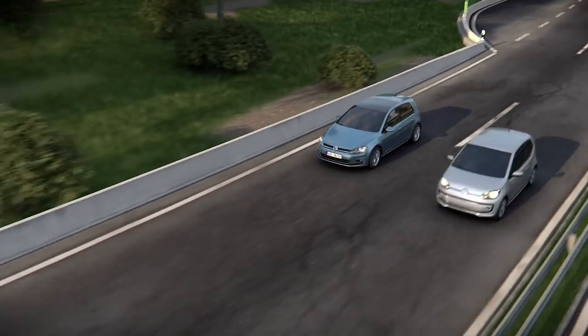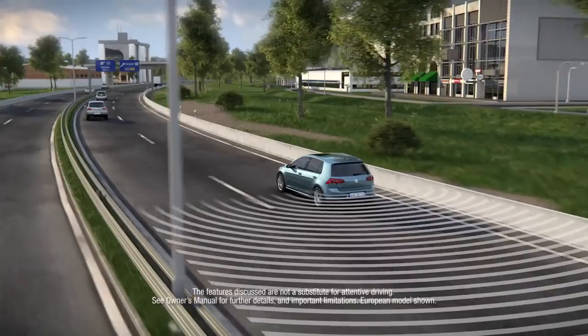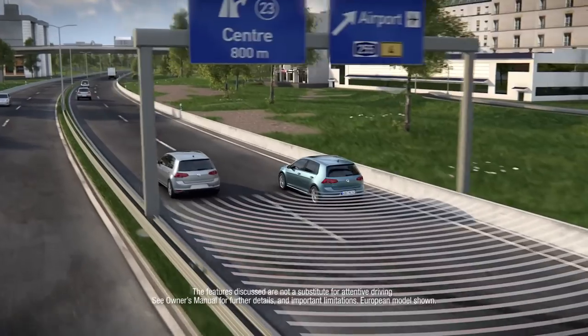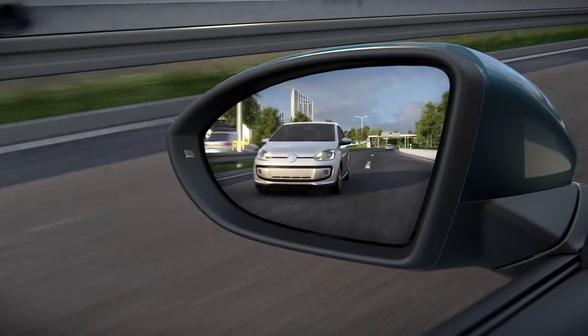Volkswagen's available blind spot monitor can help alert you to vehicles that may be in your blind spot when changing lanes. Sensors on both sides of the rear of the vehicle help monitor the vehicle's blind spot area when driving and can warn you of vehicles in your blind spot with a visual warning in your side mirror.